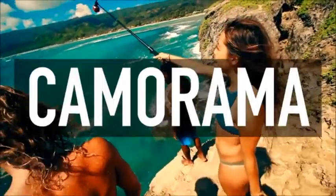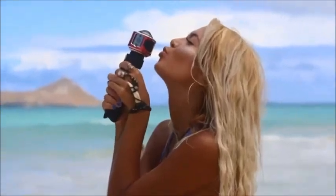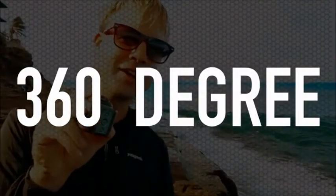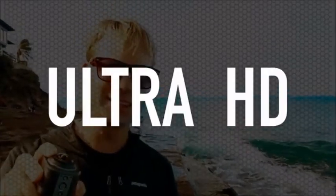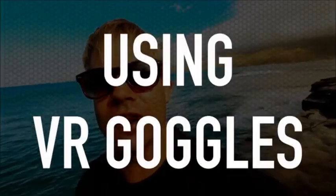We got this cool camera from Cameroma. Let's see what we can do. 360 degree, 4K, Ultra HD. You can view all your videos in 360 using VR goggles. With this head mount you can see what I can see.